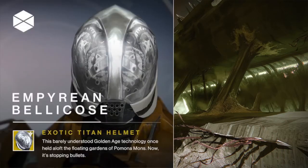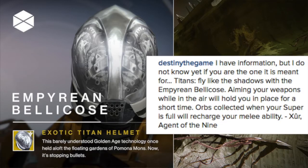For the first one, we have an exotic Titan helmet called the Empyrean Bellicose. Its description reads: 'This barely understood golden age technology once held aloft the floating gardens of Pomona Mons. Now it's stopping bullets.' Xur says: 'Titans fly like the shadows with the Empyrean Bellicose. Aiming your weapons while in the air will hold you in place for a short time, and orbs collected when your super is full will recharge your melee ability.'